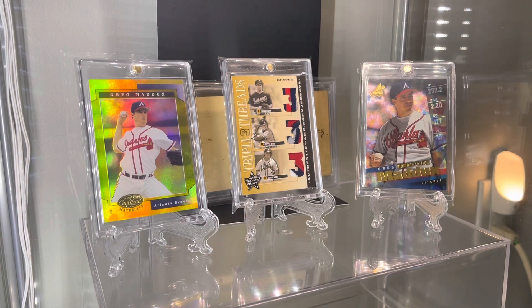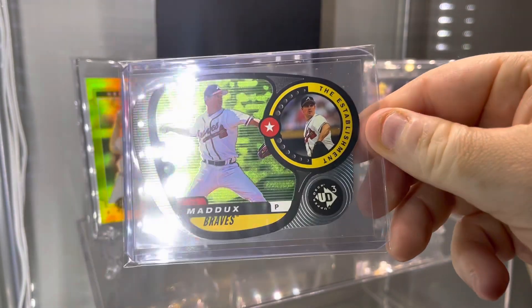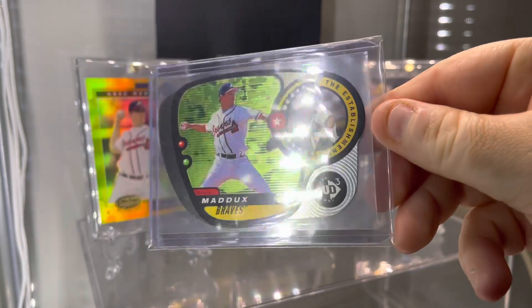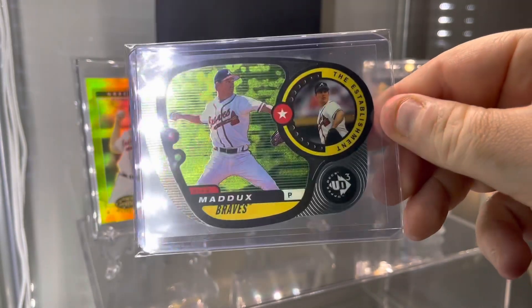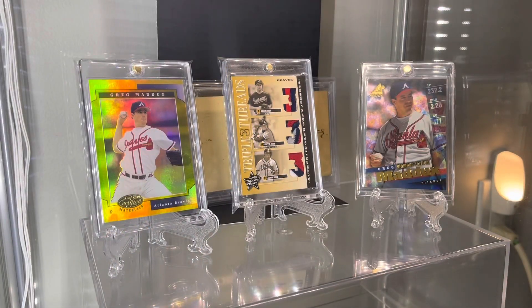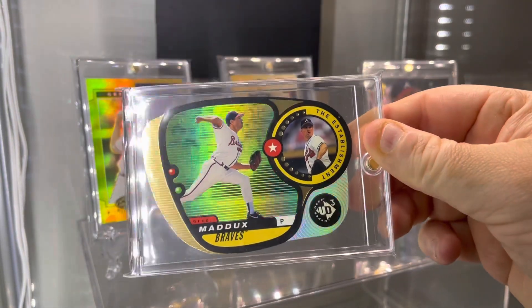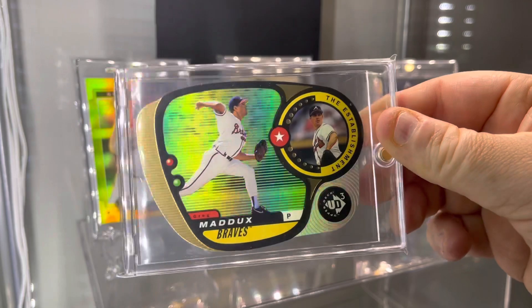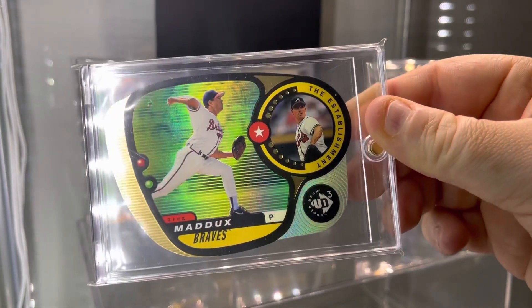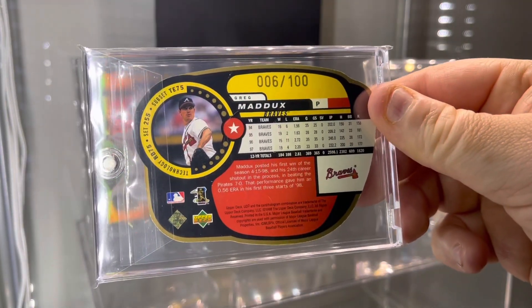How about 1998 Upper Deck UD3? It had a number of different parallels — three different die cut parallels. This one happens to be one of them, with this foil here, and this particular die cut is numbered to 2,000. There is a die cut parallel numbered to 1,000 which I've shown off in previous videos — it's packed away. But this is the monster that I was waiting to get. Love the hollow foil all around, and this particular card is serially numbered out of 100.